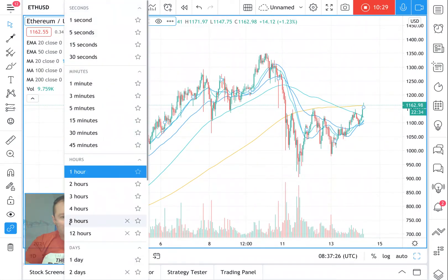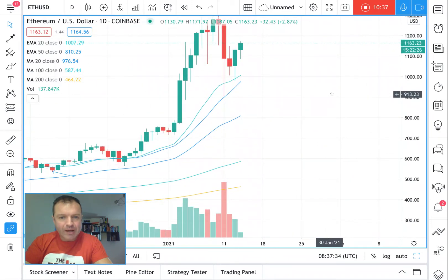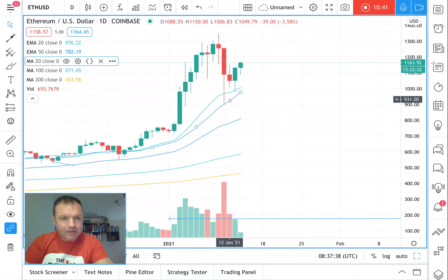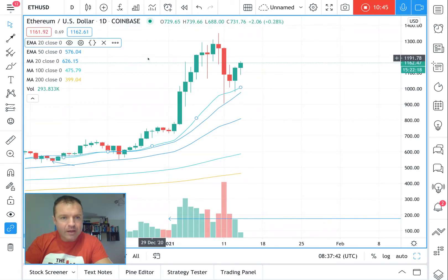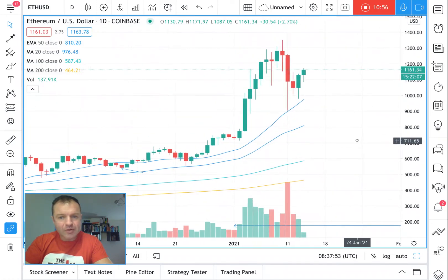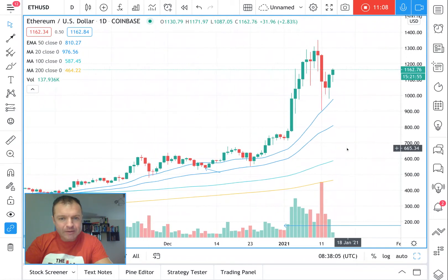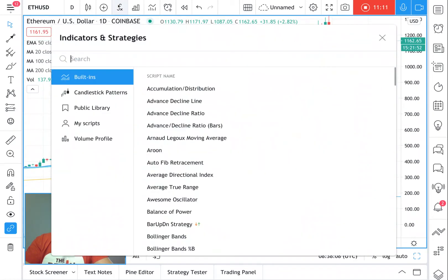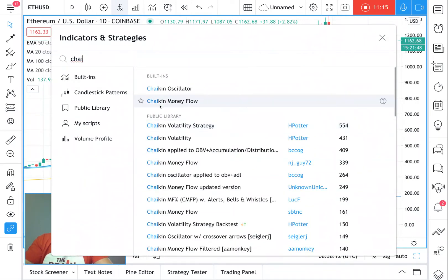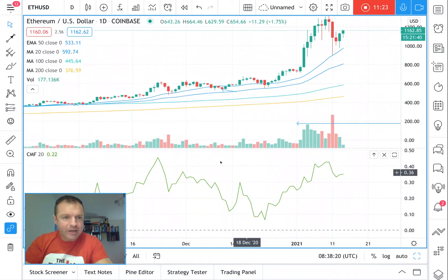Bitcoin/Ethereum was on a huge uptrend on the daily chart and then we had a healthy correction. Yesterday, in Ethereum, we bounced off the 20 moving average — we didn't get anywhere near the 50. So we're still in a huge uptrend. Volume ticked up high on the sell day, but a lot of that would have been buying as well — overall it was red because we came down but there was a lot of buying to make up that volume candle.